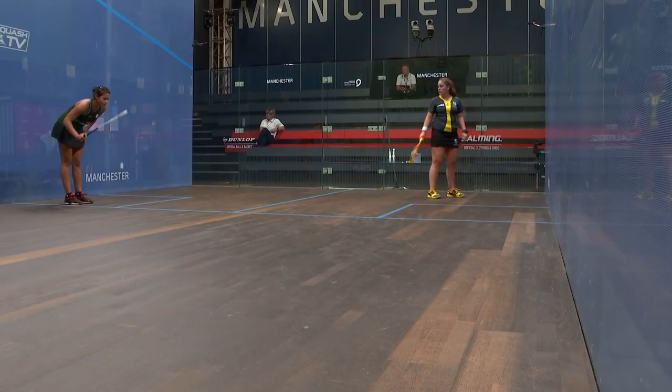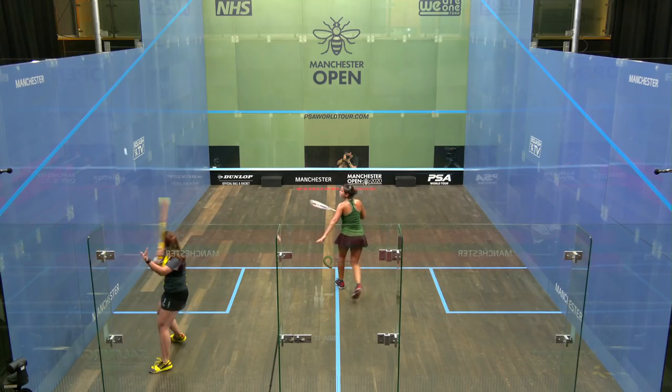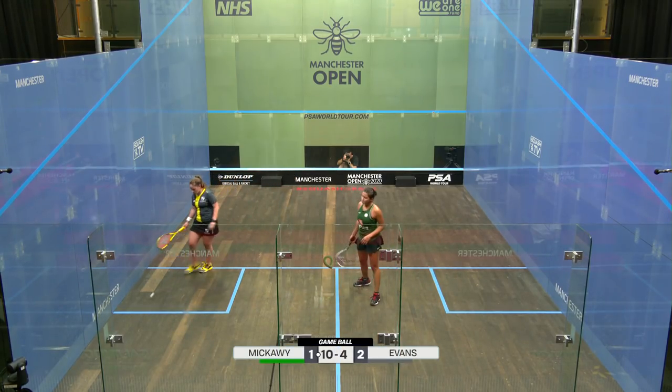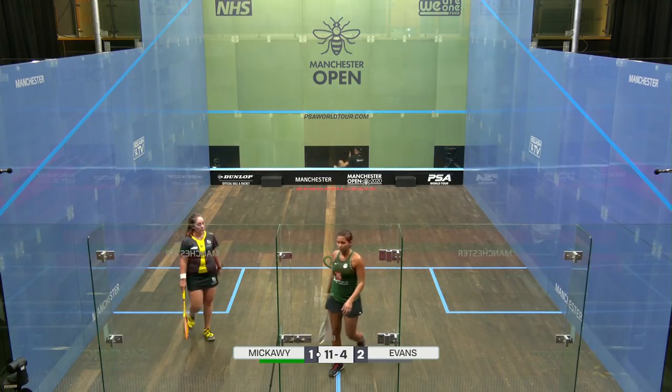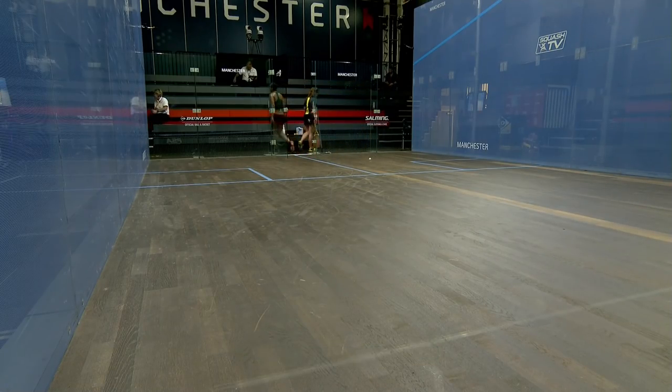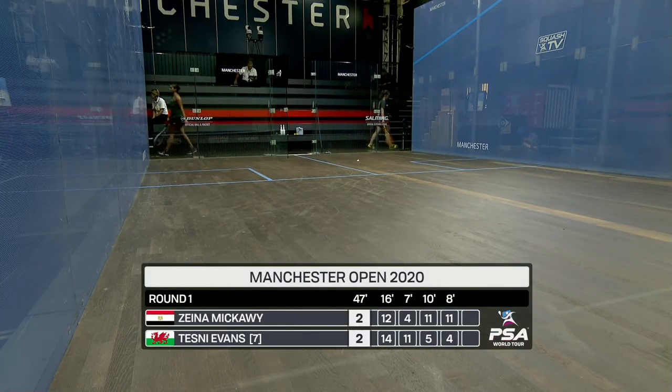She's not moving on to that at all. 11-4, game to Macaui — two games all. Wow. Zayna Macaui takes the fourth game, we're all square at two all. 11-4, just eight minutes.